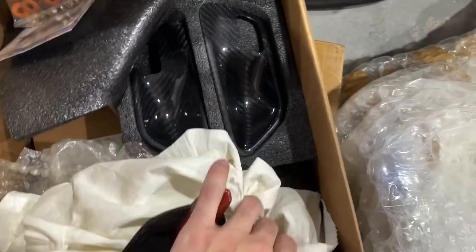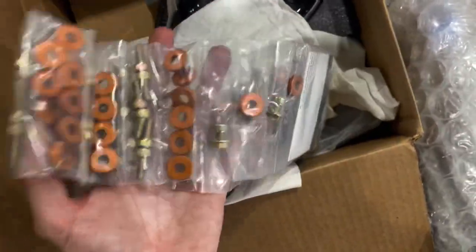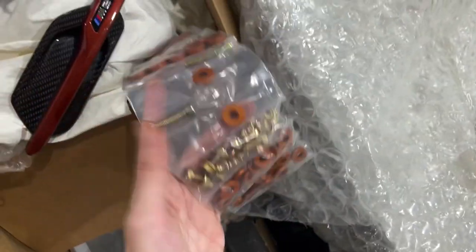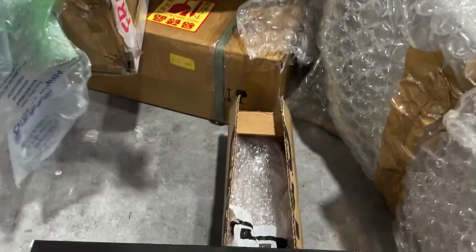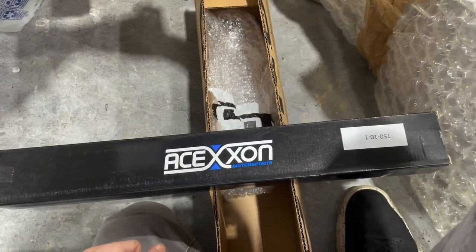We got some interior carbon parts, some more interior carbon parts in there, and then downstar bolts — for the engine bay, I think like 30 or 40 bolts. Pretty crazy. And then we got a front lip also from Autotechnic, really bubble wrapped up. And then a front splitter protector for the front lip — essentially goes right underneath it, prevents it from getting scratched up and dinged up.